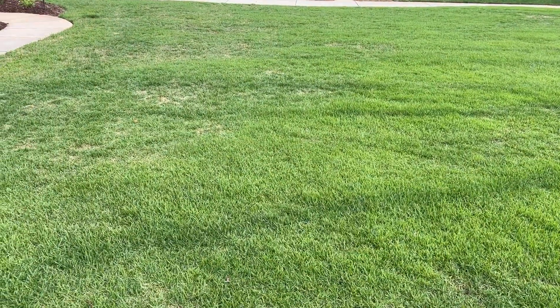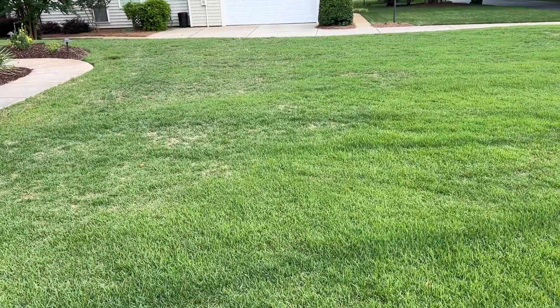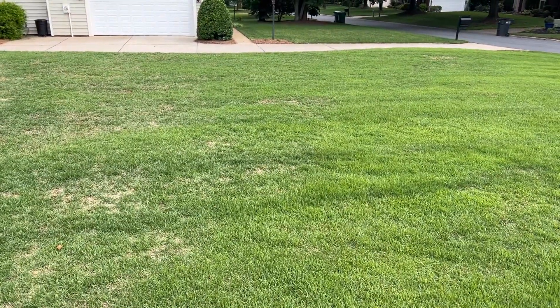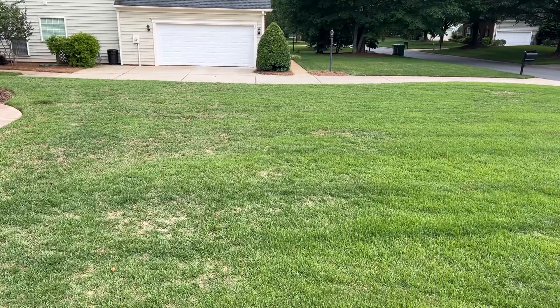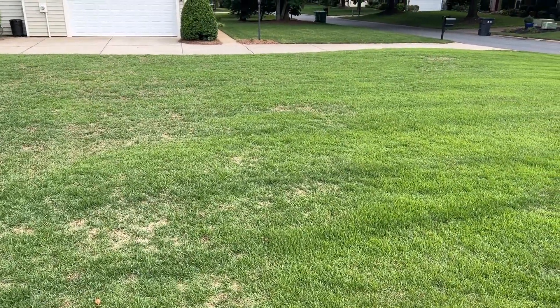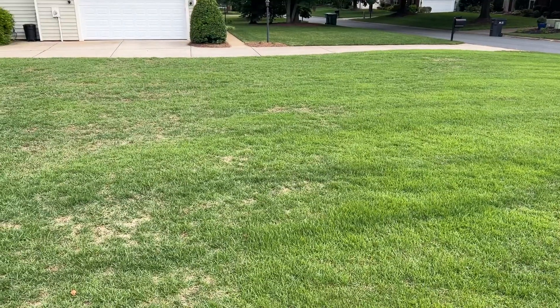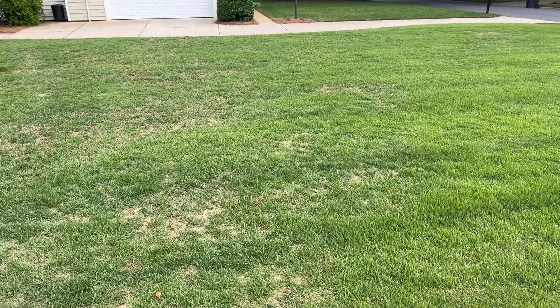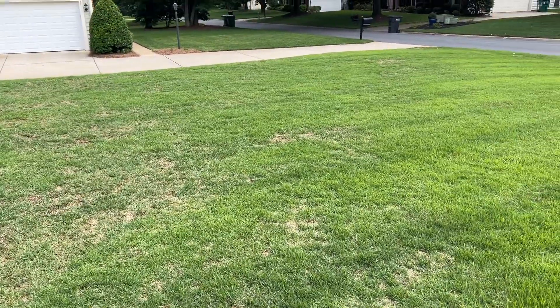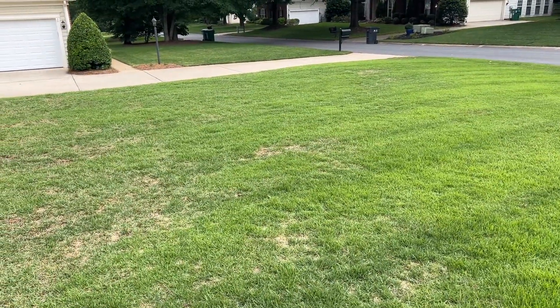Hey guys, I wanted to give you a little bit of an update. I'm sitting here on May 23rd. So first off, my yard is recovering from a scalp. I scalped it a couple of weeks ago — two, three weeks ago maybe. Unfortunately, we have had some crazy unseasonably cool weather, I would say.